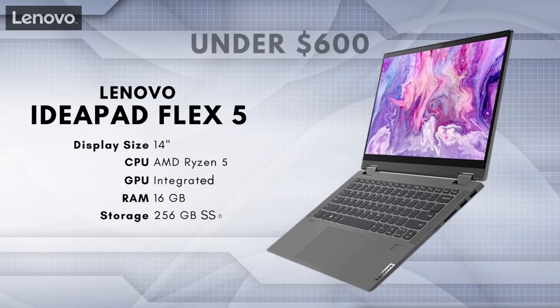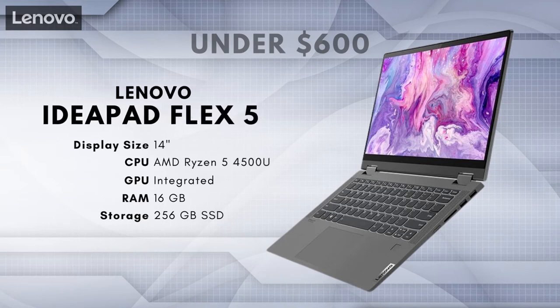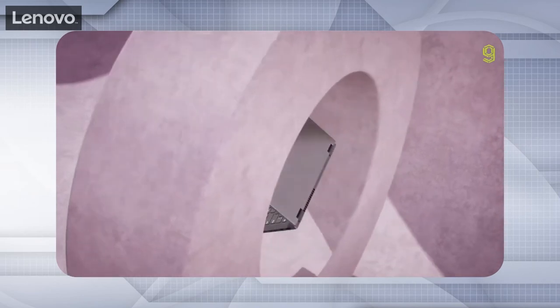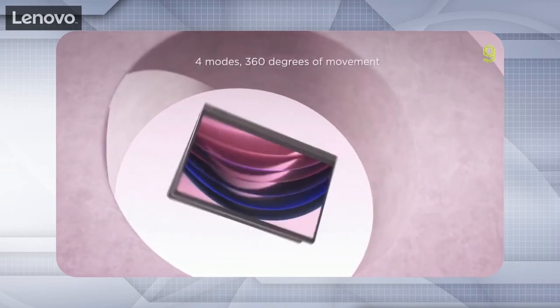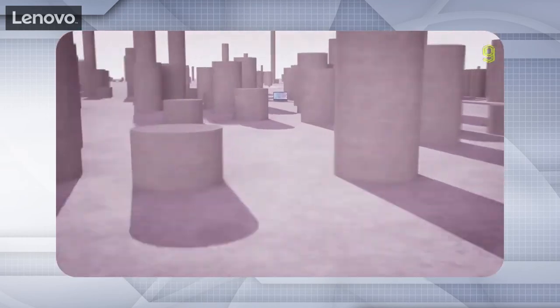Best Laptop for Photo Editing Under $600: Lenovo IdeaPad Flex 5. So far, all the laptops in this video had an extremely accurate color reproduction. However, once you drop below $600, it's nearly impossible to find a laptop with a display suitable for professional use. The display on the Flex 5 is only capable of reproducing 63% of the sRGB color gamut. That isn't terrible at this price point, but it makes it hard to recommend this laptop to professionals. If you absolutely need a color-accurate display, as you should have for photo editing, consider saving up an extra couple hundred bucks before you pull the trigger.